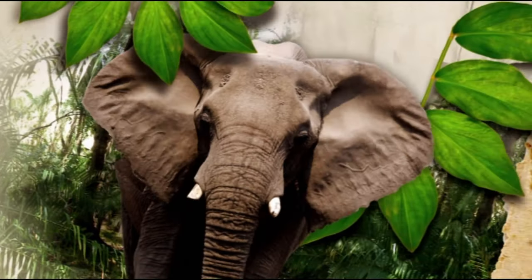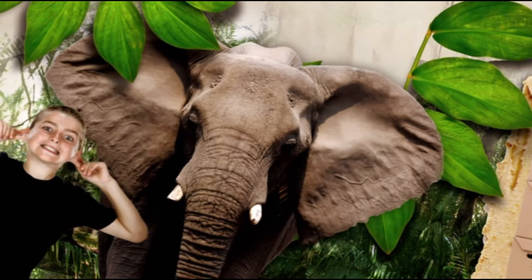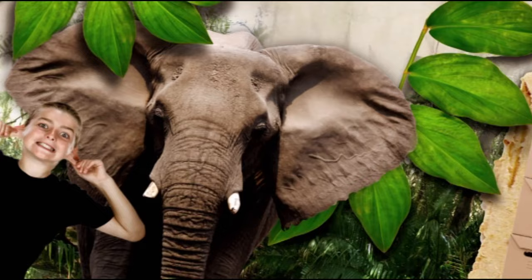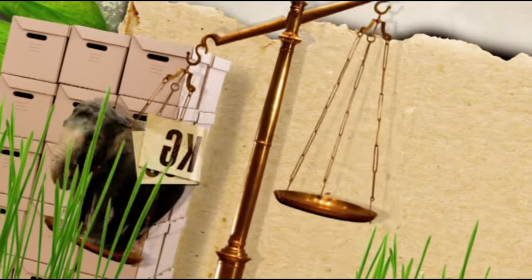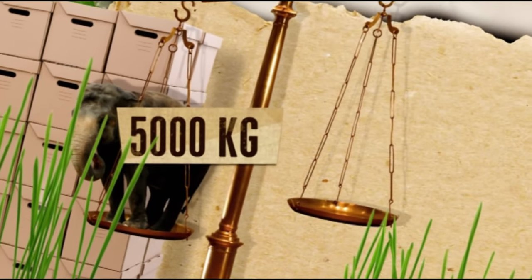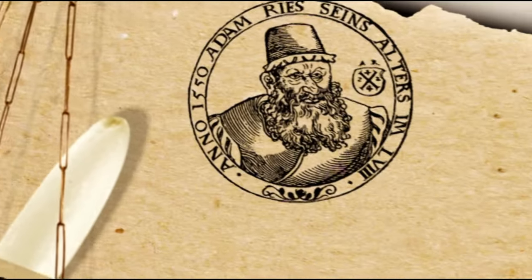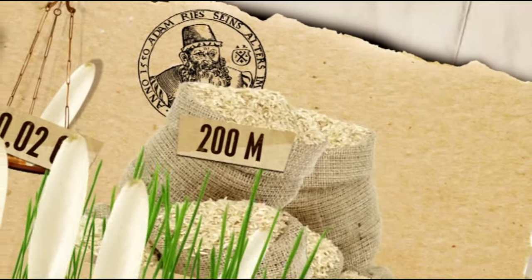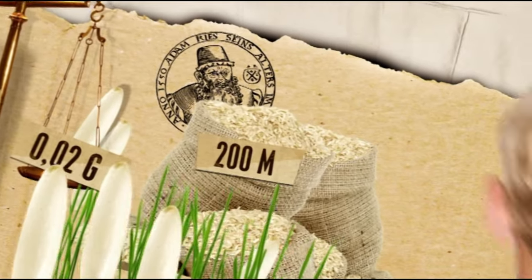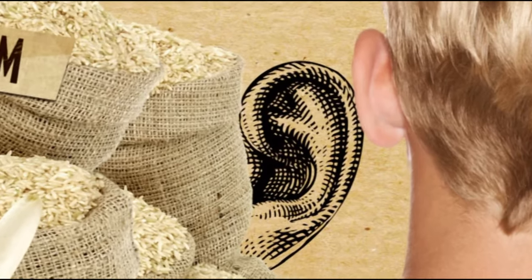Clearly, elephants have ears — and not little ones either. But today we're interested in an elephant's weight, and this is hardly a lightweight matter. An animal like this can weigh in at 5,000 kilograms. At the other end of the scale, a grain of rice is just 0.02 grams — and an elephant weighs as much as 200 million grains of rice. But what does that have to do with our ears? The elephant-to-rice comparison shows what a remarkable thing our hearing is.